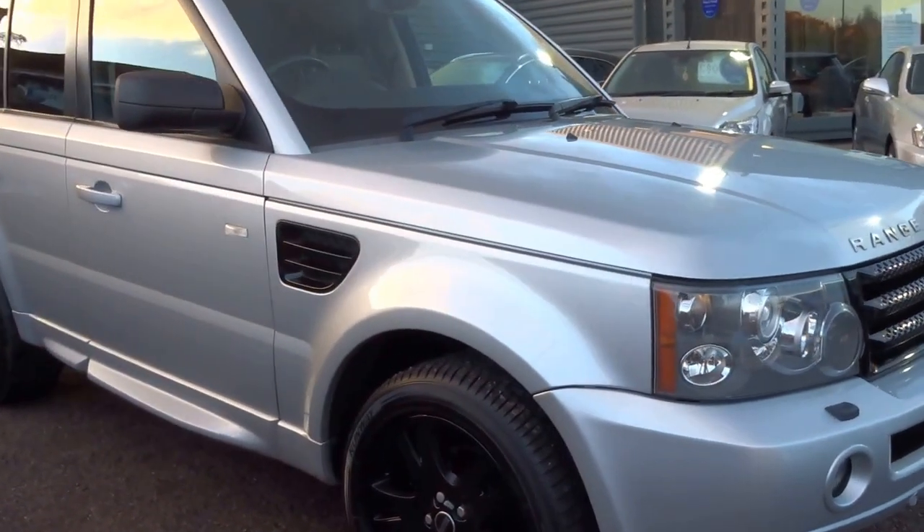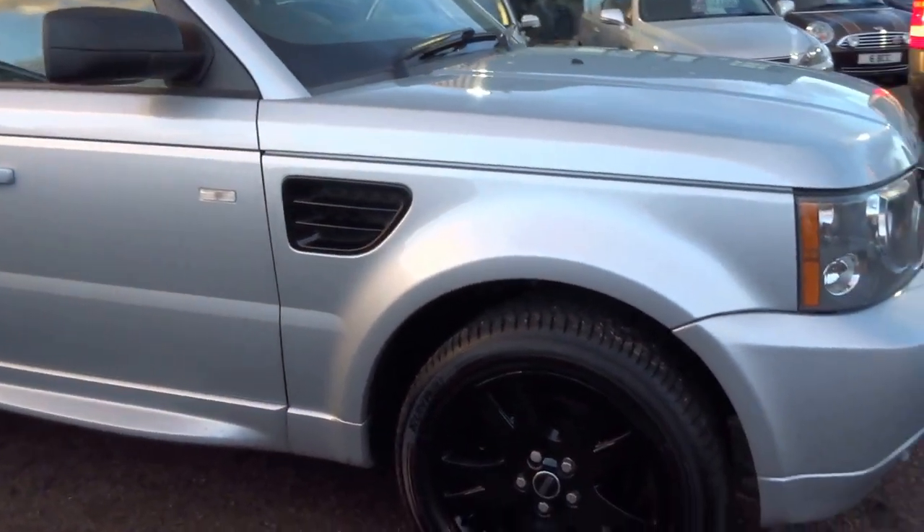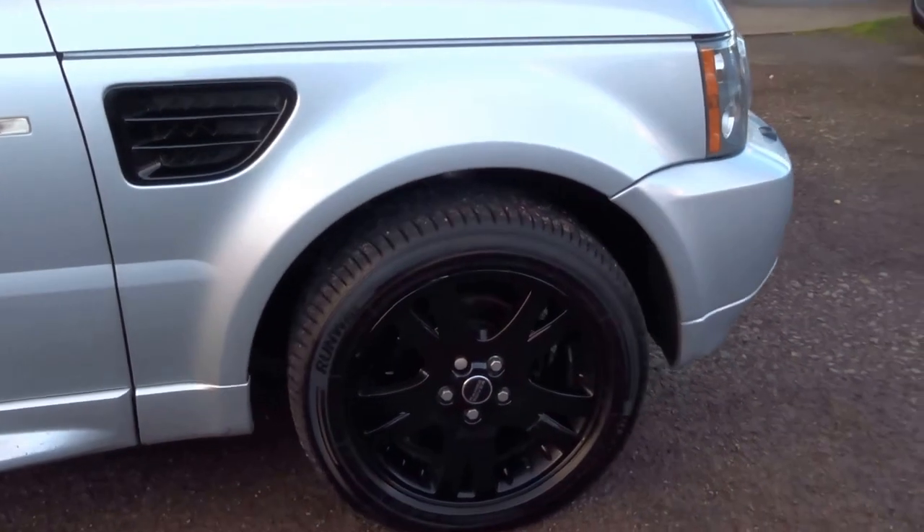It's got the black leather, Zenon headlights, satellite navigation, heated seats — all the things you might expect from a car like this.